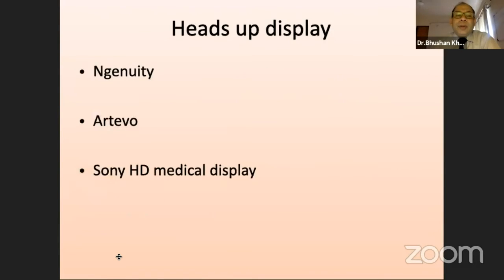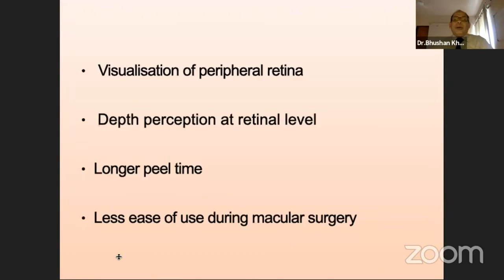Different systems which are available are both active and passive. In the active system, it is said to be less strenuous onto the eye. But all the systems which are optically good for the surgeon are very good for the anterior and the mid vitreous cavity. As we go close to the peripheral retina, or as we go too close to the retina, there may be depth perception difficulties faced by some surgeons.